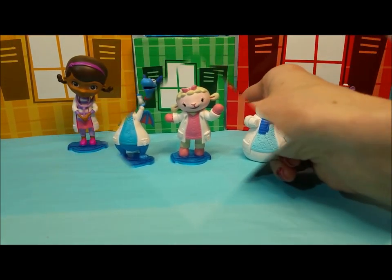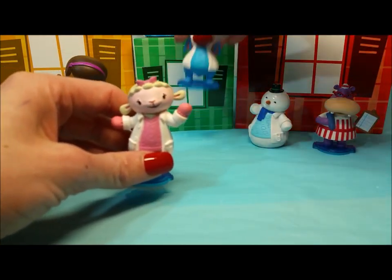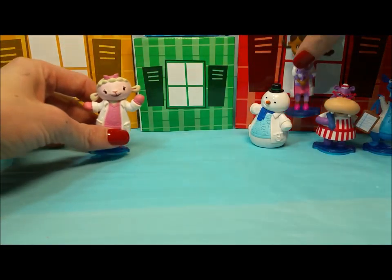Alright, next, why don't we spell somebody's name? Oh, me, me. I would like to spell my name. Alright, what do you guys think? I think it's a great idea. Let's spell Lammy's name.